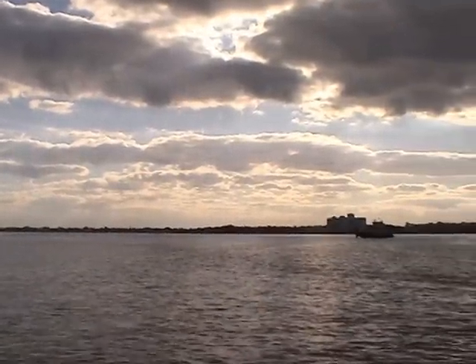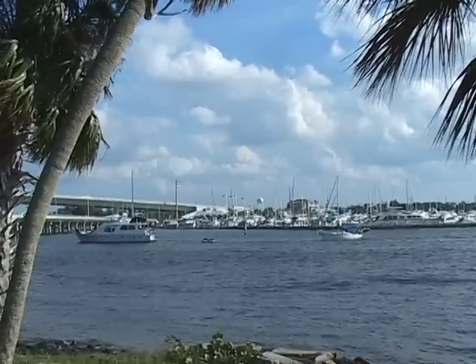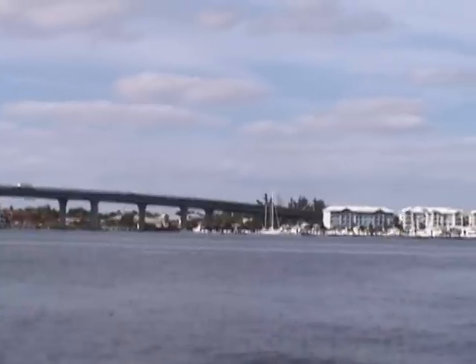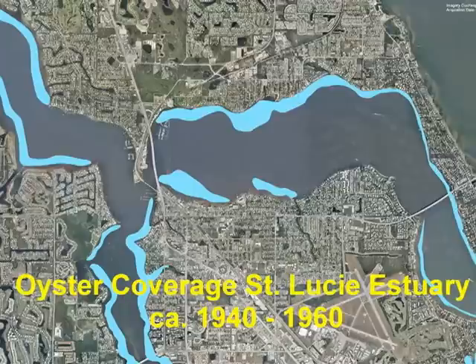50 years ago, the St. Lucie Estuary was home to an estimated 1,400 acres of oysters. The popularity of the Sunshine State led to a booming population in the intervening years. Extensive development has caused a dramatic loss of much of our natural habitat, including oyster reefs.